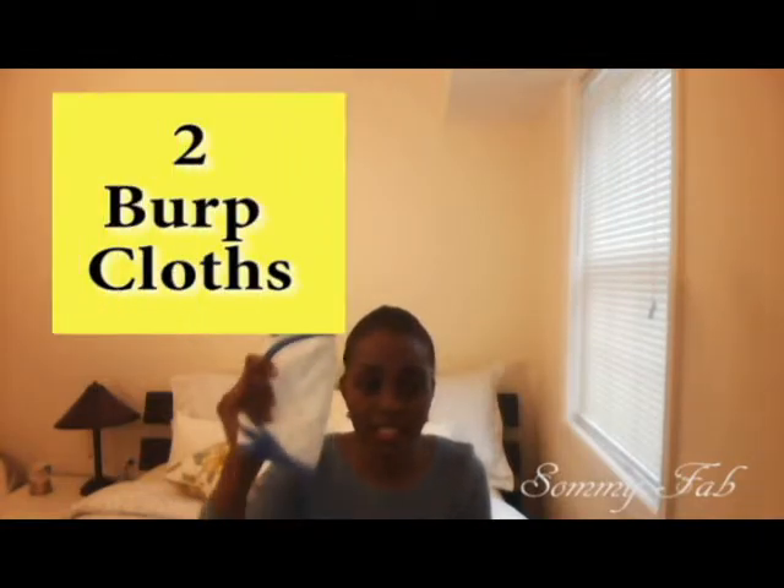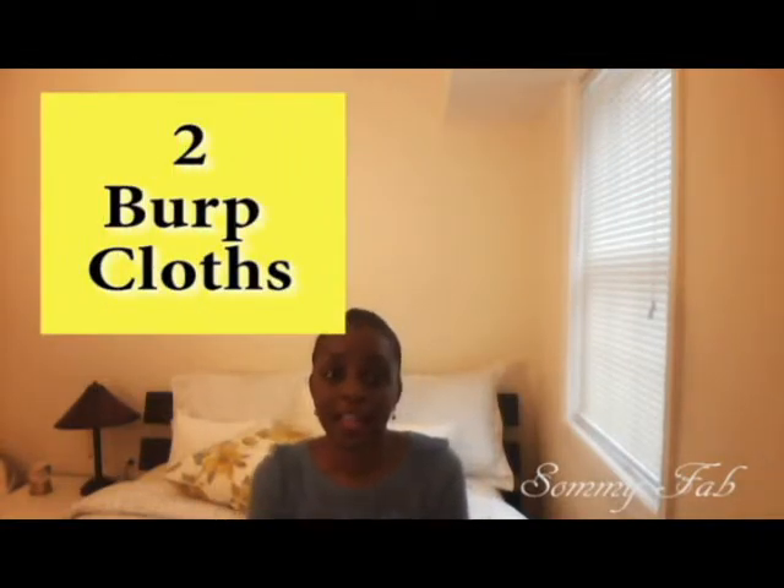Number two on my list is burp cloths. Burp cloths serve almost the same purpose as receiving blankets, but I prefer to use a burp cloth — I typically put the receiving blanket on and then still put a burp cloth on top. It's also used to clean up because babies spit up, so you want a burp cloth to catch all that while you're burping your baby.